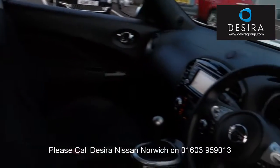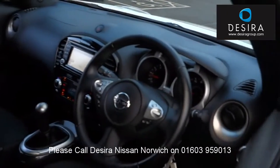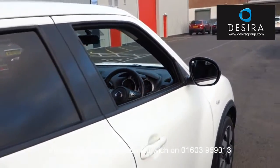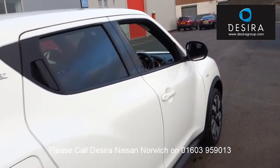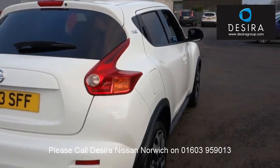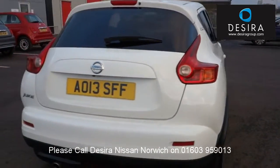All the specific vehicle technical and finance information, as well as pricing, branch details, opening hours and terms and conditions are available here. To book a test drive for this or any other vehicle, please visit our website or call us on 01603 959013.